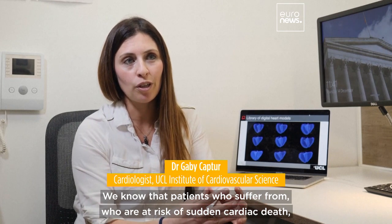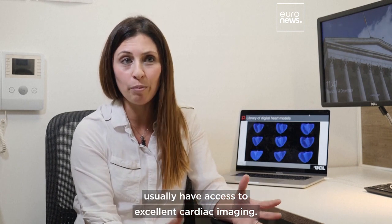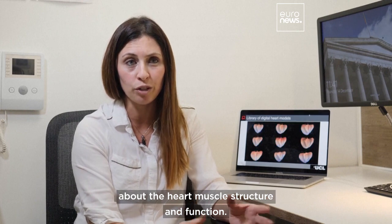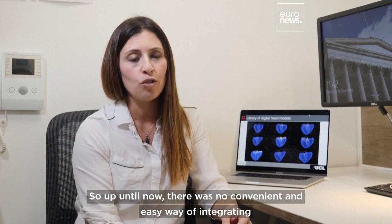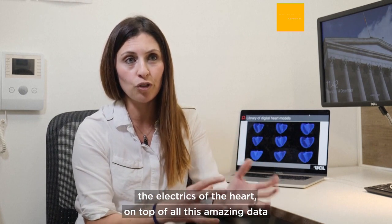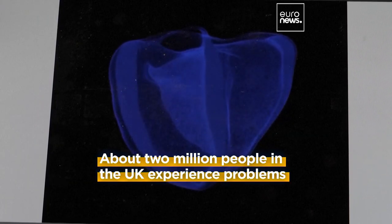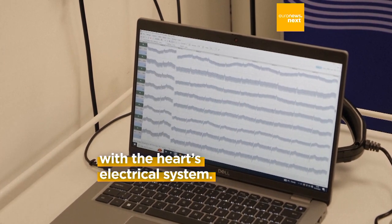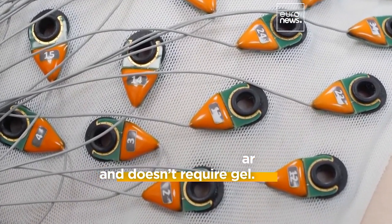Patients who are at risk of sudden cardiac death usually have access to excellent cardiac imaging. For that we use the Rolls-Royce of imaging, which is cardiac MRI — that tells us everything we need to know about the heart muscle structure and function. But the missing bit of the jigsaw has always been the electrics of the heart. Up until now, there was no convenient and easy way of integrating the electrics of the heart on top of all this amazing data coming out of the cardiac MRI scanner.